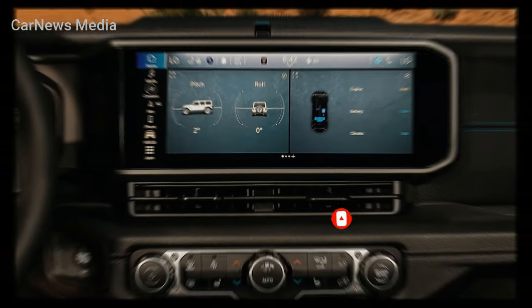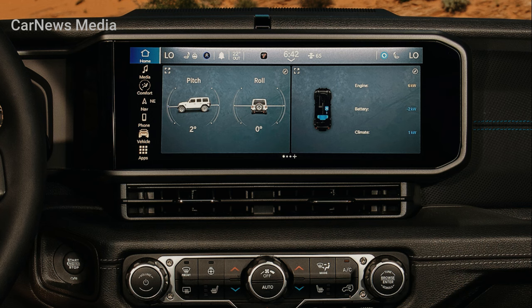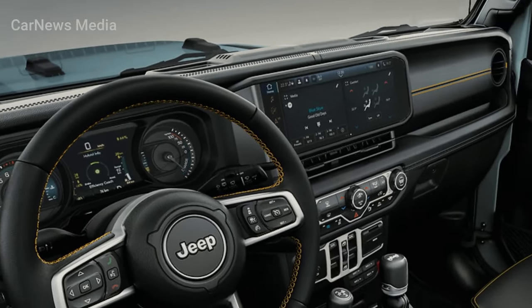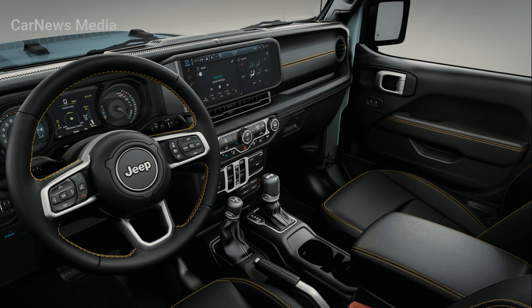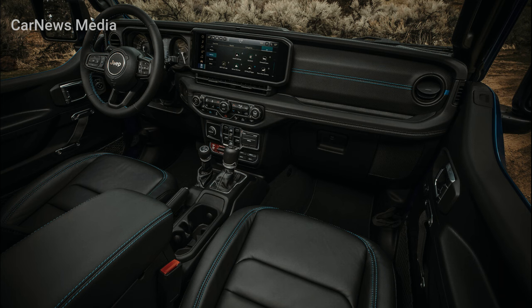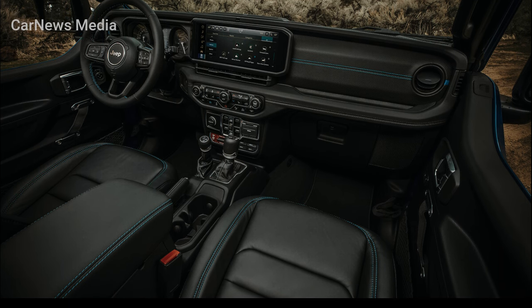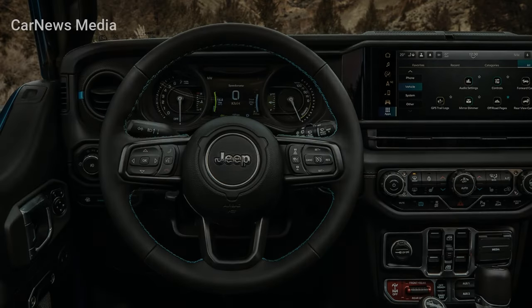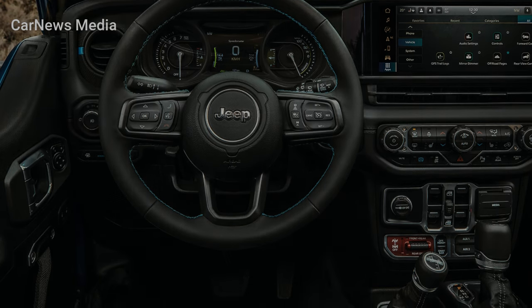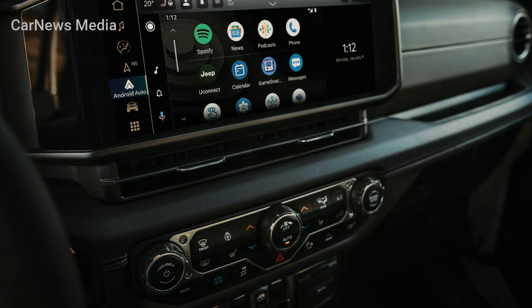The new Jeep Wrangler 4xe features connected services that improve the user experience, providing reliable and efficient assistance to simplify day-to-day tasks and increase security. Two outstanding features available are wireless CarPlay and Android Auto, which allow wireless connectivity with a one-touch interface, eliminating the need for cables. A new touchscreen has been added, expanded by almost 50 percent compared to the preceding model, now measuring 12.3 inches, resulting in a more comfortable and roomy view of maps and menus. The interface allows users to personalize the menu with up to five profiles.